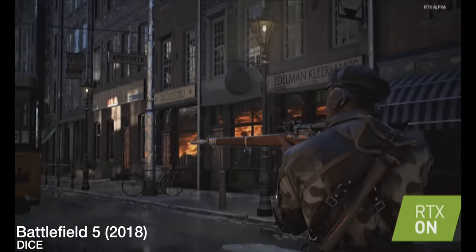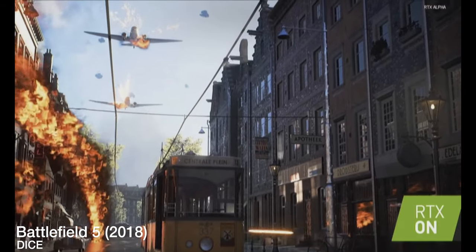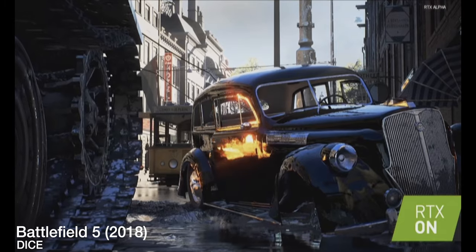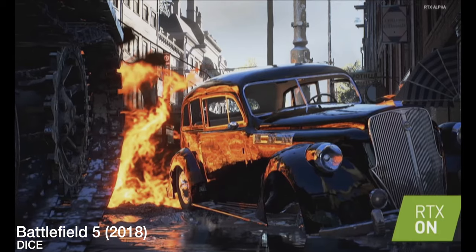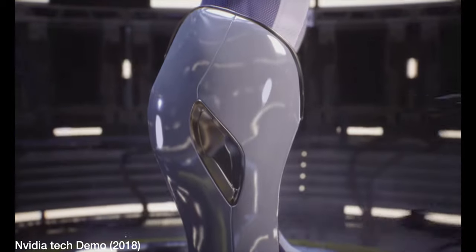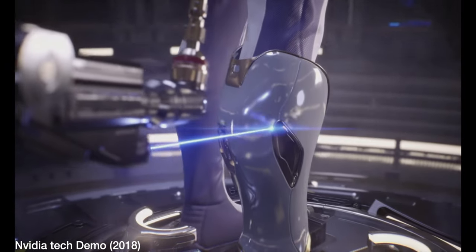Nvidia revealed ray tracing to a stunned audience back in 2018, impressing the world with their demos of AAA games such as Battlefield V — a game already renowned for its ultra-realistic presentation — and turned it up to 11 with realistic reflections, global illumination, and an increase in polygon counts. The technology was rightly championed by the PC community who had the power to support the future, and all console players could do was just look and sigh.